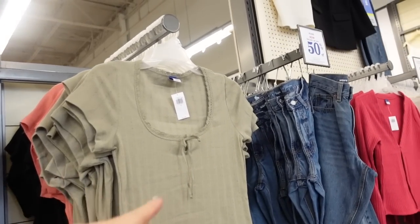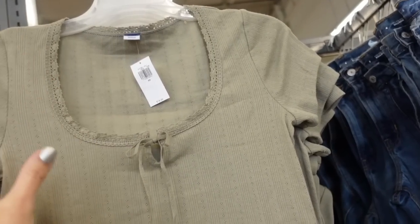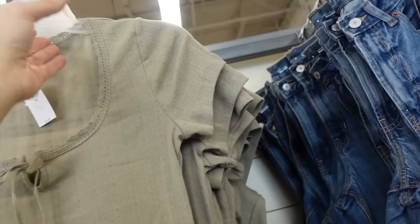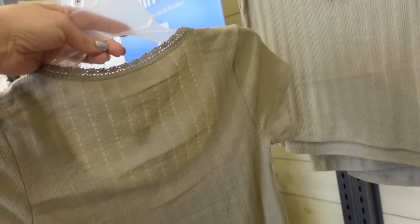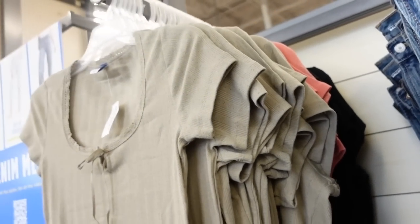Also seeing some more colors in that lace trim top. This one has that really pretty crochet detailing, a little tie to fit it through the body, more of a cap sleeve, seam through the back. In olive, also comes in coral and black. They're regularly $19.99.